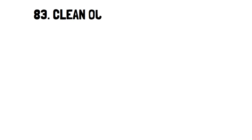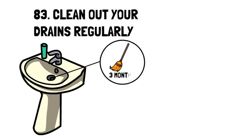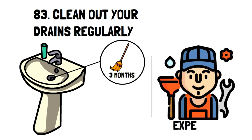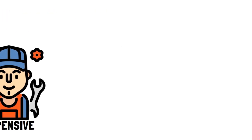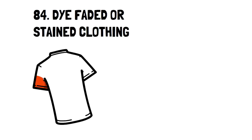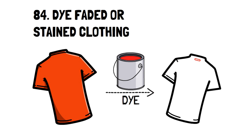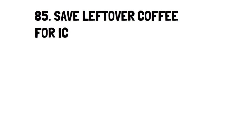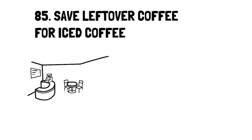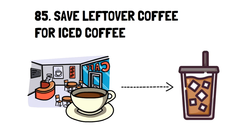Number 83: Clean Out Your Drains Regularly. It's not expensive to clean out your drains every three months from hair and any other clogs, but it's very expensive to hire a plumber to do the same job. If you don't know how to clean drains, do a quick YouTube search. Number 84: Dye Faded or Stained Clothing. A great option to make clothes you love look brand new is to dye them yourself. Sometimes irreparable stains happen or clothes fade, and dyeing them can prevent you from having to buy a new pair. Number 85: Save Leftover Coffee for Iced Coffee. I'm a big fan of saving coffee from the day before to use as iced coffee. Coffee isn't cheap, and it always tastes great the day after.